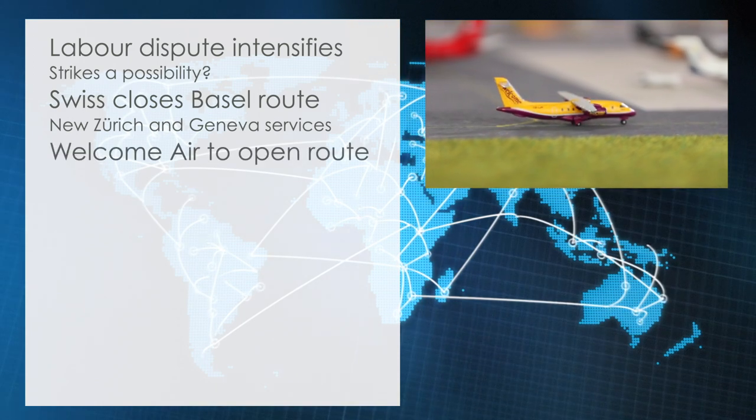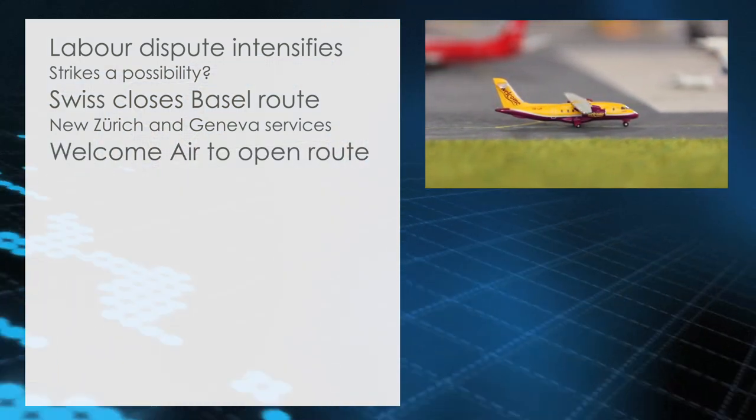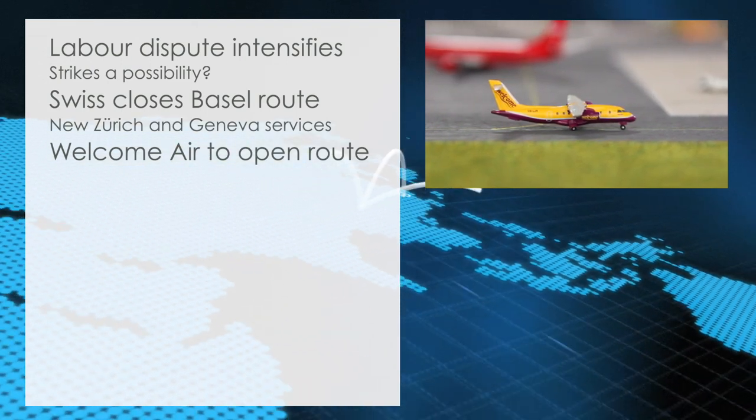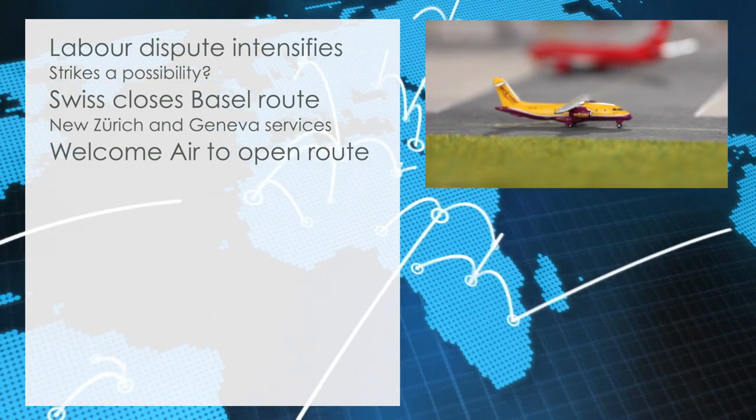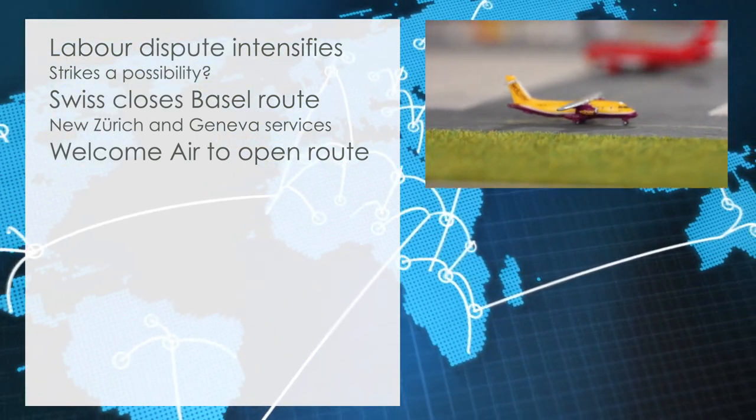Welcome Air to open route. The Austrian regional carrier announced it will open a route to Innsbruck in the Austrian Alps, ideal for ski tourism in the winter season. The first flight is expected to go ahead by December.